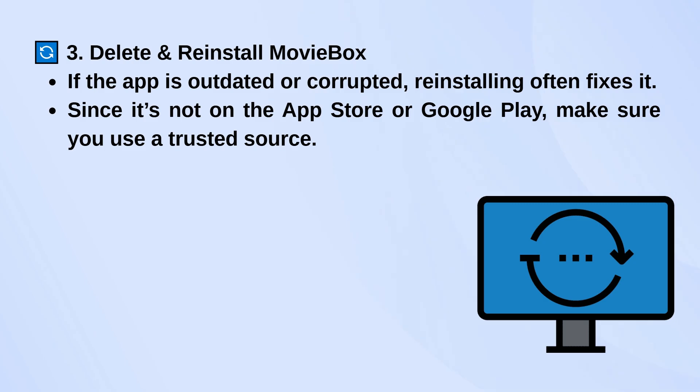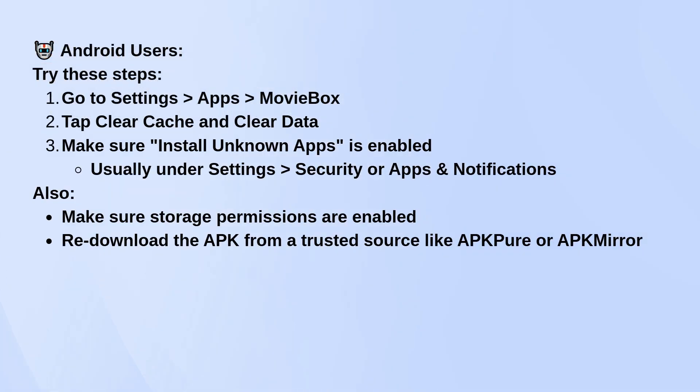For Android, go into your phone's settings, find MovieBox under Apps, and clear both cache and data. Make sure permissions like storage are enabled, and that 'install unknown apps' is turned on. You'll usually find that in the security or apps section of your settings. Then re-download the APK from a reliable site like APK Pure or APK Mirror.